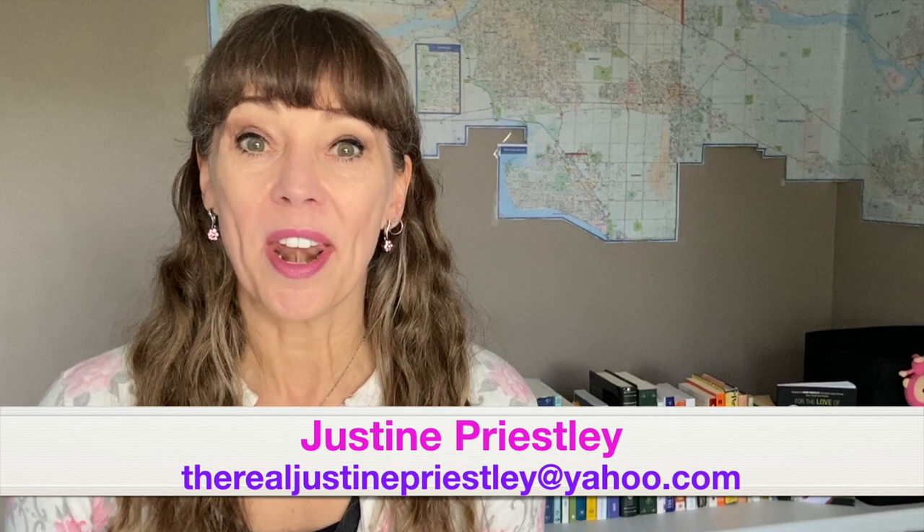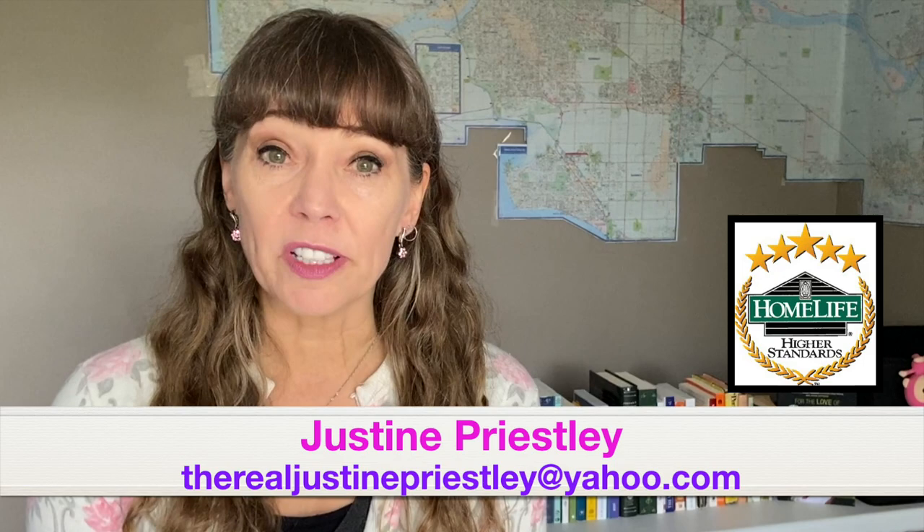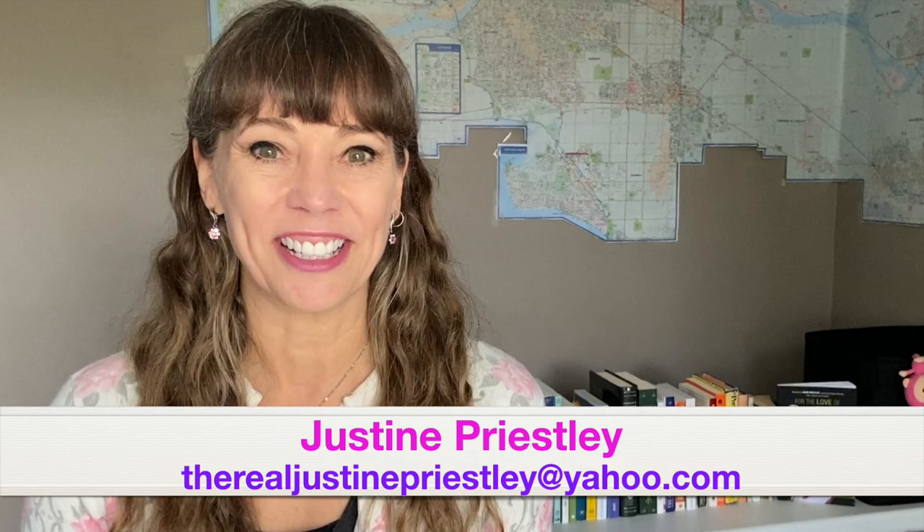I just want to interrupt the fantastic flowers for a minute to let you know what I do. I help buyers and sellers overcome the stress of moving by being in their corner every step of the way. I'm never too busy for your referrals. If you're thinking about moving to or in and around Vancouver, just give me a call anytime. I'm here to help and I'm here for you. Let's get back to the cherry blossoms.